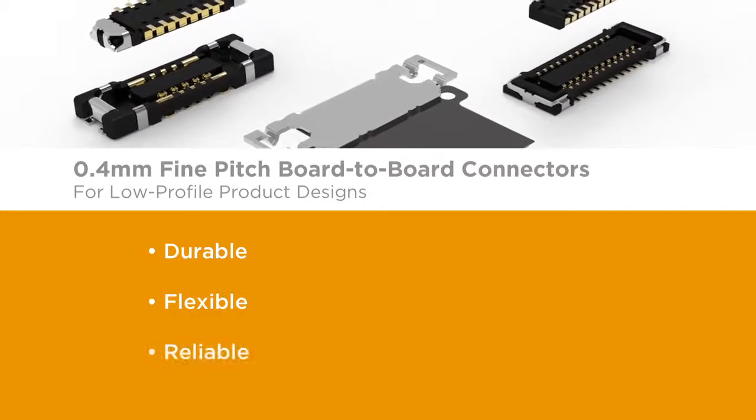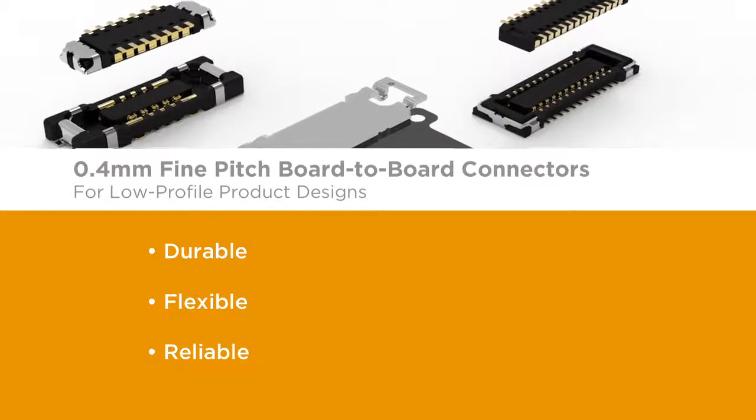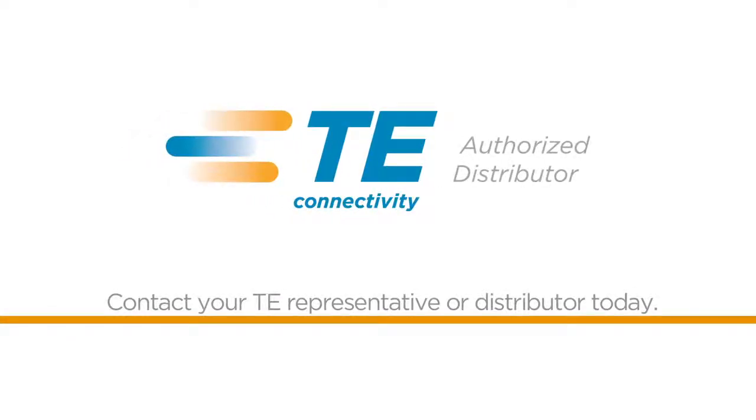Durable. Flexible. Reliable. The 0.4 millimeter fine-pitched board-to-board connector. Want to learn more? Contact your TE representative or distributor today.